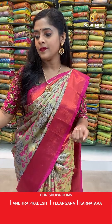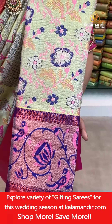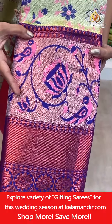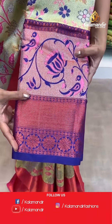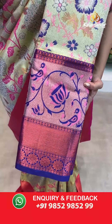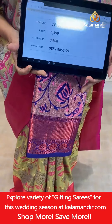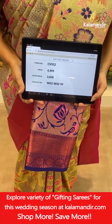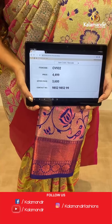Next up is a gold and royal blue combination. On the body: gold zari work and floral jaal. The border has pink and purple threads for lotus flower and parrot design, with copper zari work towards the edging. The pallu and blouse piece are contrasting in color and completely zari woven — same as the border. Saree code CV932, actual price 4,499, offer price 3,600 rupees. To place an order take a screenshot and send it to our WhatsApp number 9852985299.